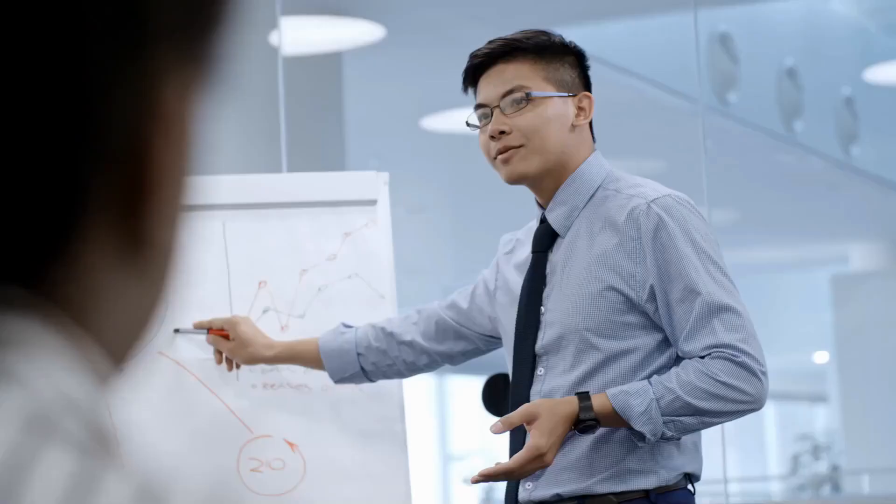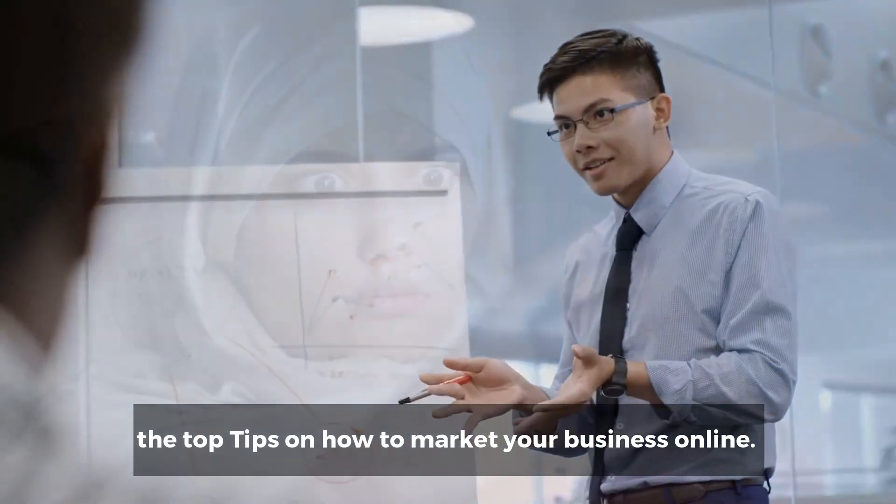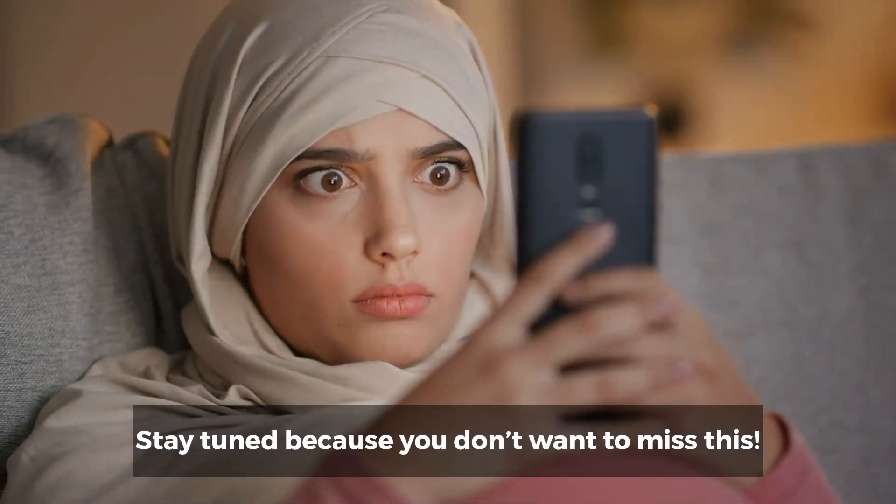How to market your business online. In today's video, we're revealing the top tips on how to market your business online. Stay tuned because you don't want to miss this.